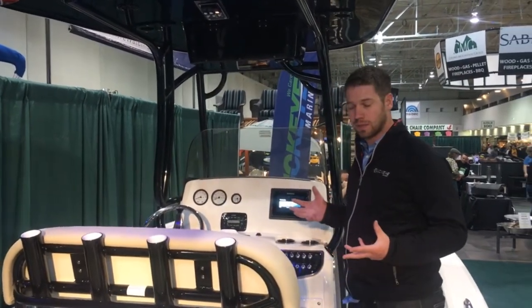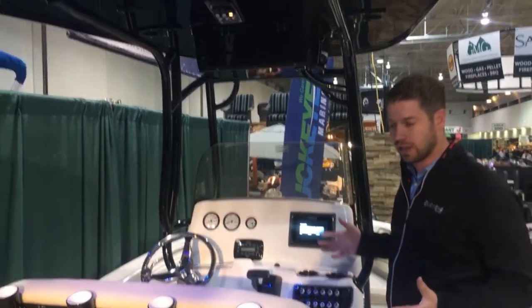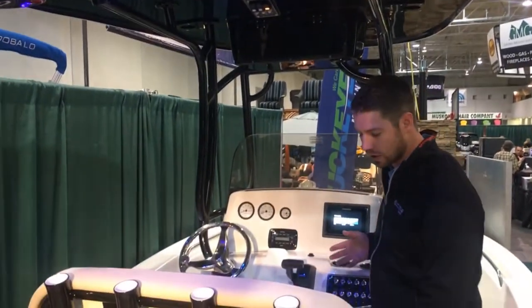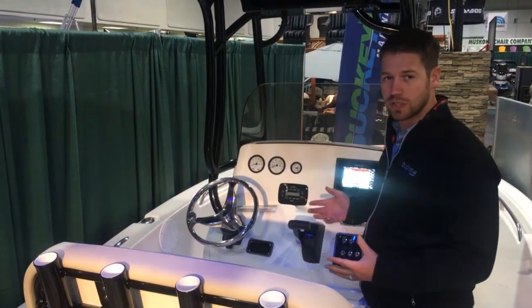Starting at the helm, we've got a really nice open helm area and a lean post that you can also sit on. It's a really nice comfortable driving position, especially in rough water.